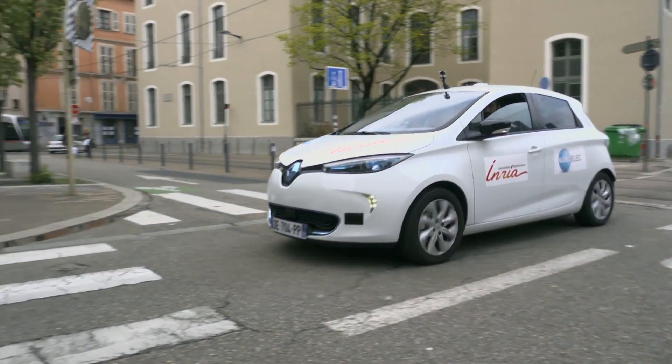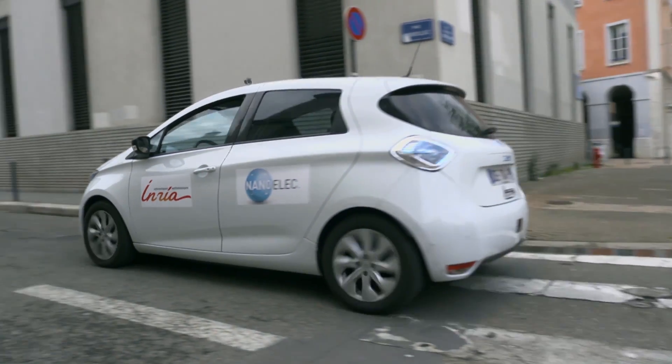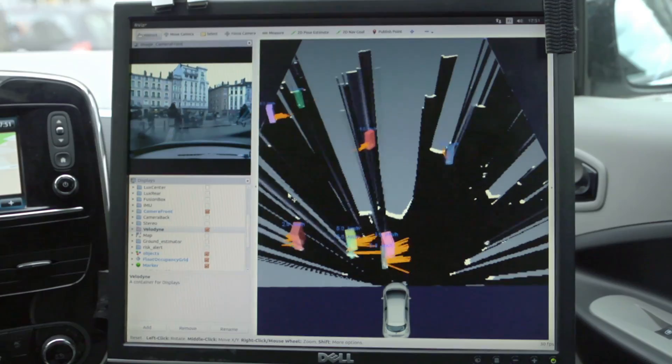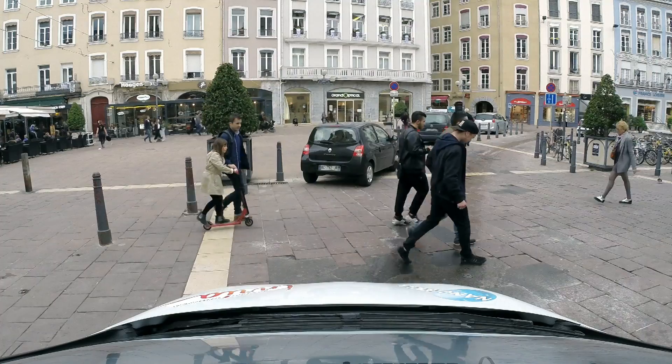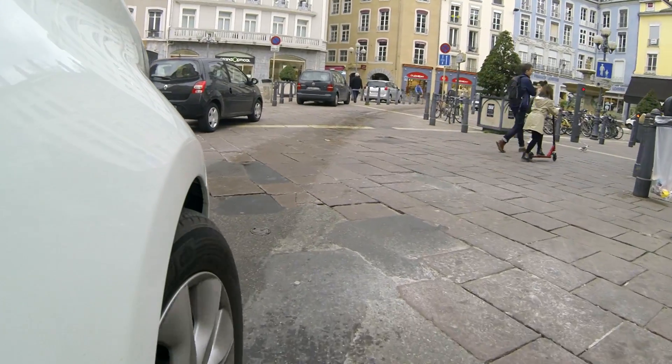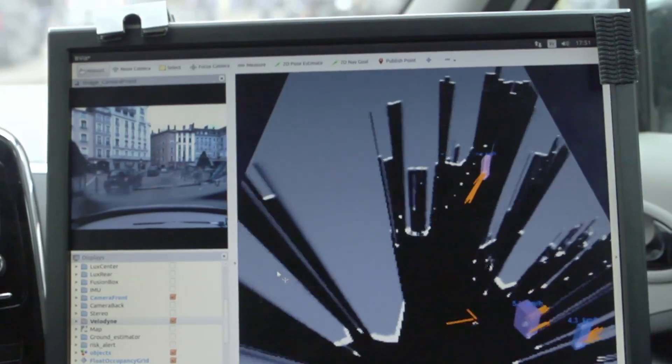The main problem we're working on is the strong connection that exists between embedded perception, decision and control. Above all, you have to understand the environment — you can't make a decision unless you have understood it. Our approach is to develop techniques for analysing and understanding the scene perceived by the sensors, extending to analysis of the risk of a future collision.